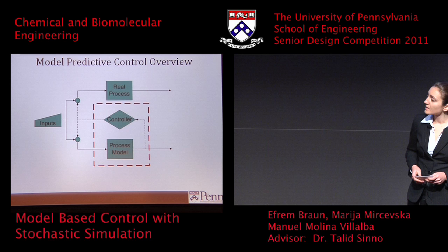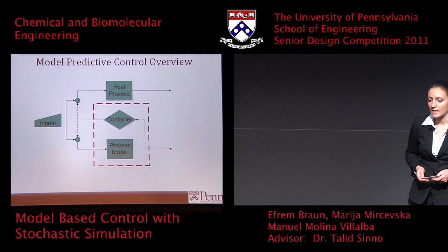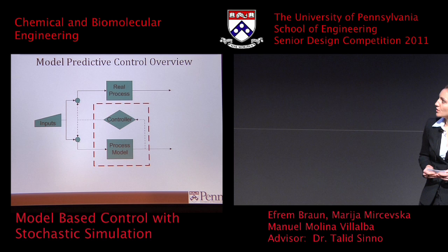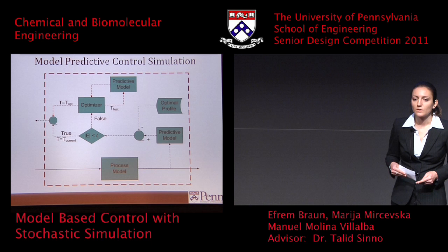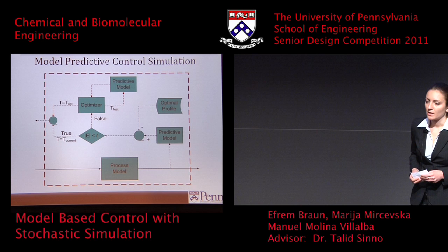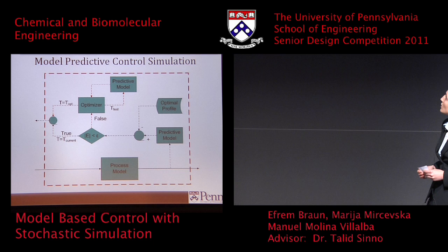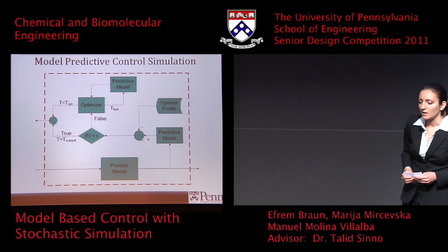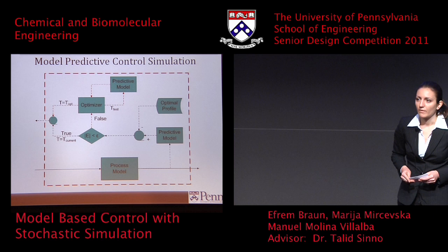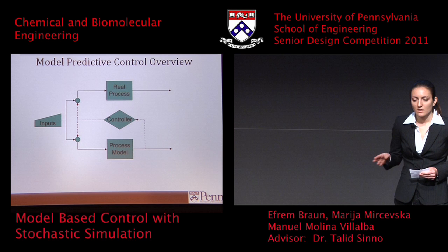How is this useful for control? SPARKS, like any simulation software using the KMC algorithm, keeps track of where all the particles are and can therefore tell you what the film looks like at any point in time. This information is provided to the controller, which runs another simulation to predict what the film will look like at the current input parameters and compares those film properties to a reference point obtained through a prior optimization process. If the difference is within an acceptable error range, the controller keeps the current input parameters; otherwise it goes through the optimization loop — highlighted in red — which tests several different input parameter combinations and selects the one that minimizes the error. The selected parameters are then fed back to the process model and the real process.